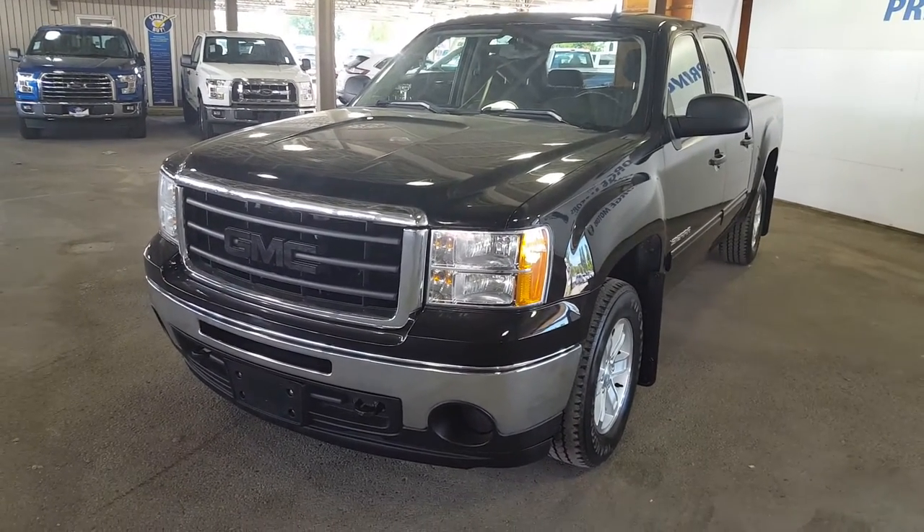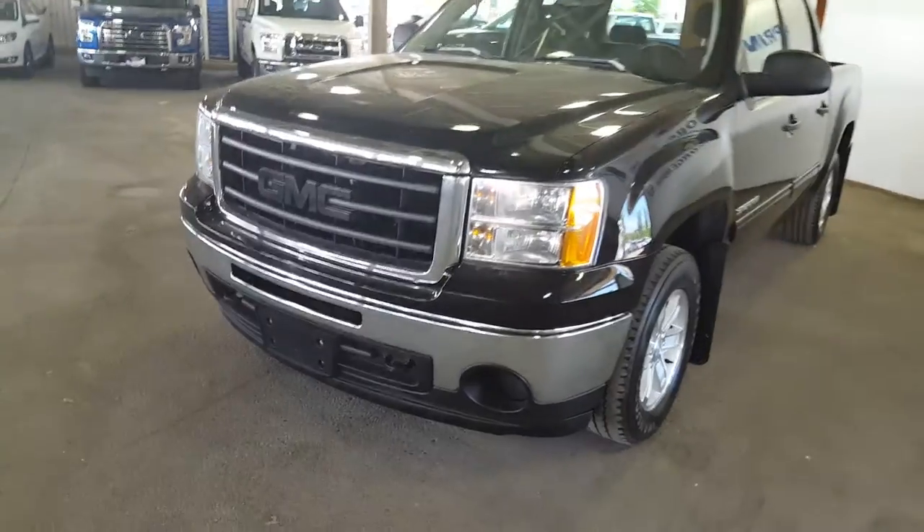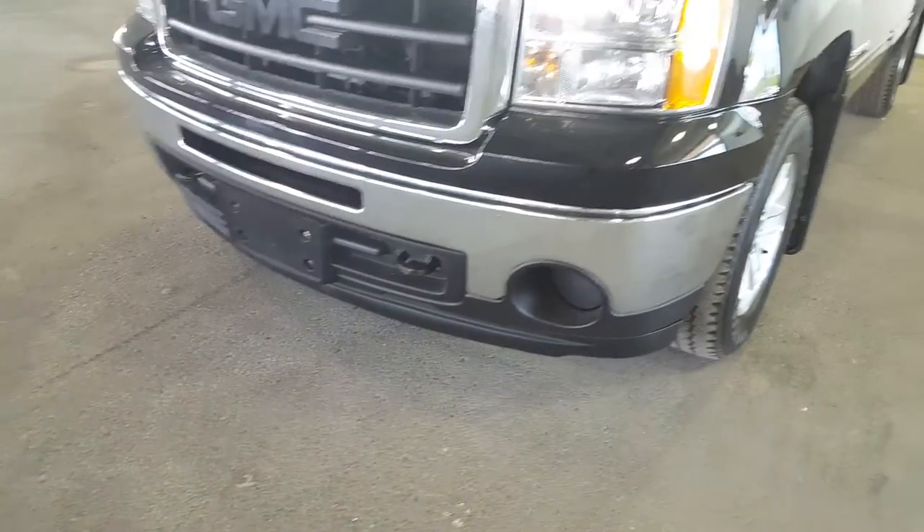I'm going to start off on the driver side of the vehicle. First up front here you have your tow hooks as well as your fog lights. It has four doors.